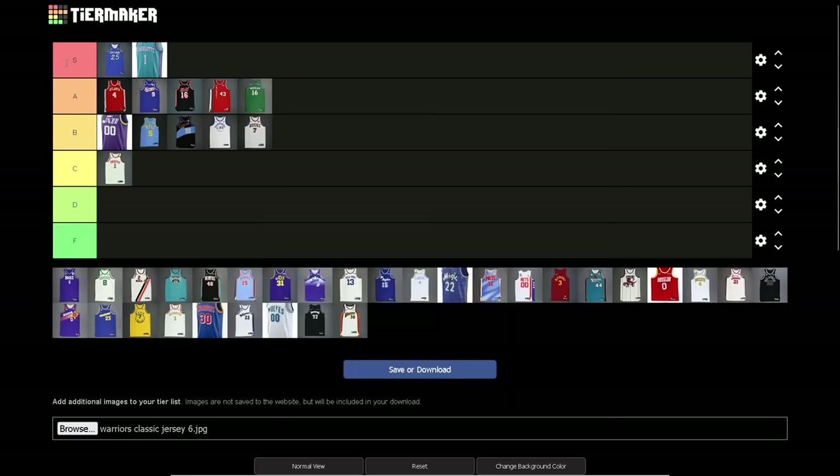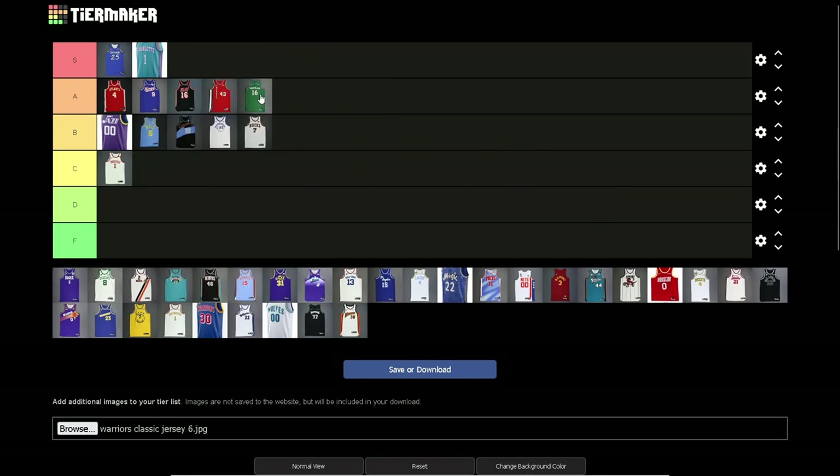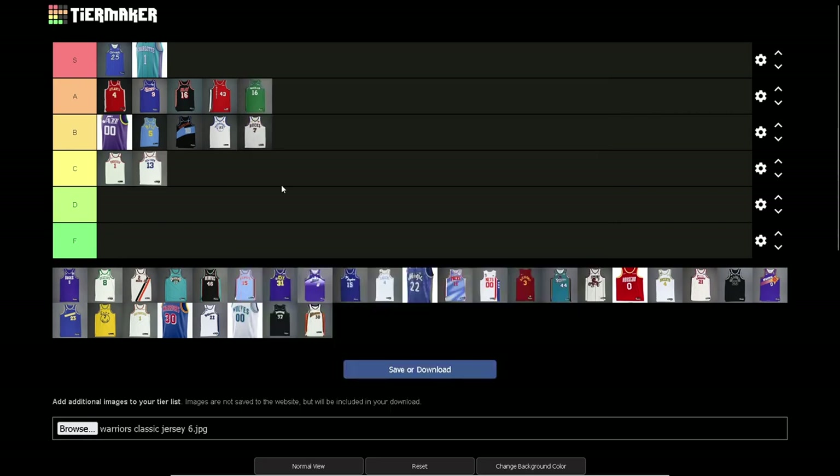Dallas Mavericks — I feel A tier. I almost want to go S but it's not quite next-level. I wish the Mavericks would use green more — they could do so much with green. I love these jerseys. These are back when they had the M logo with the cowboy hat, which they should bring back. I have this as a shirt for Luca because I like Luca. It's a good jersey.